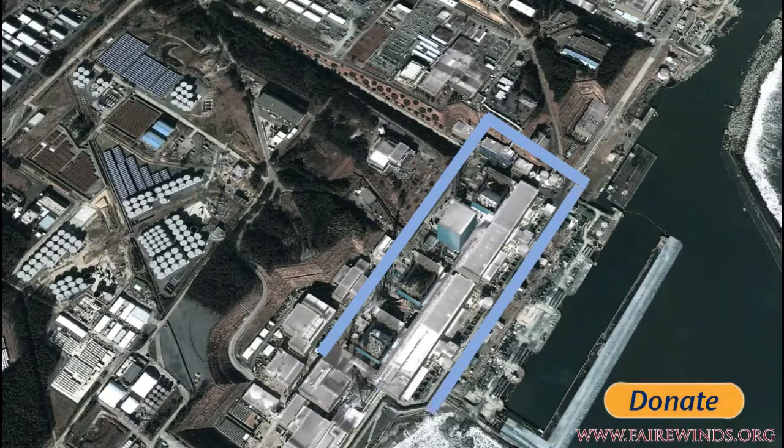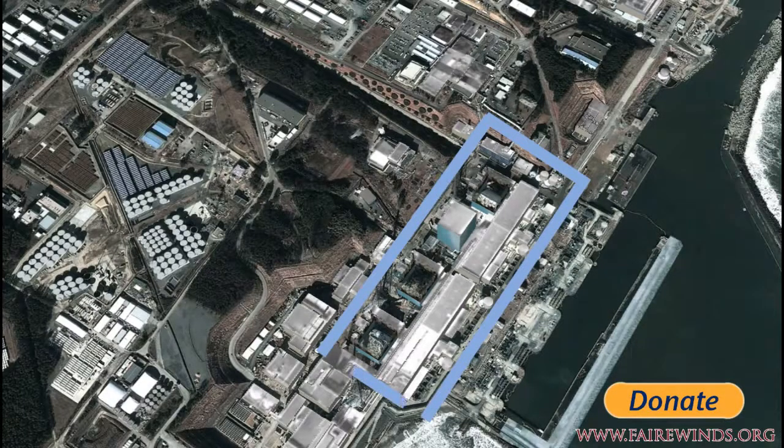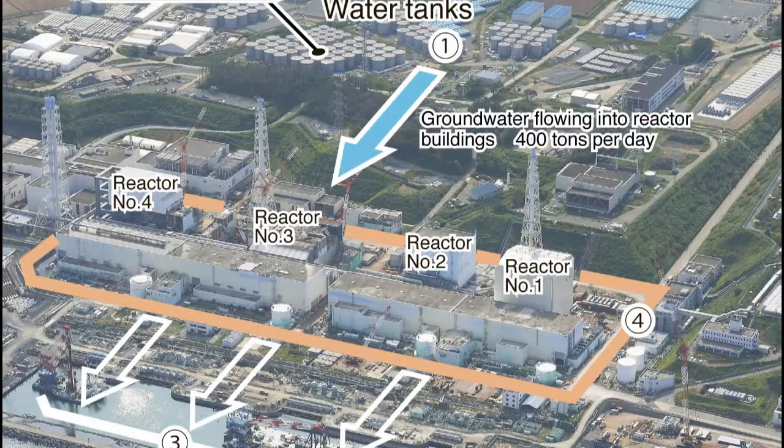There are no guarantees the ice wall will work — it's never been tried before on such a large scale, and even if the wall works there's no guarantee it will seal with bedrock, so we may still have leakage. And it's going to take at least two years to build, meaning the site will continue to leak into the Pacific for at least two more years.